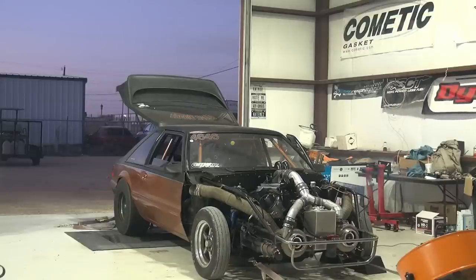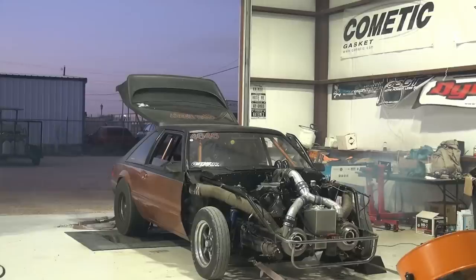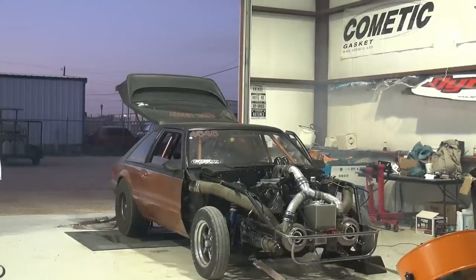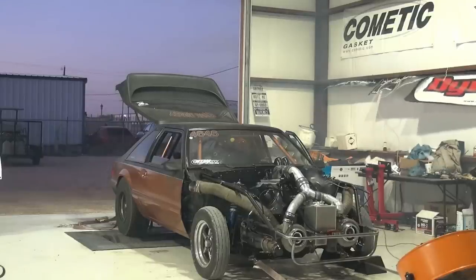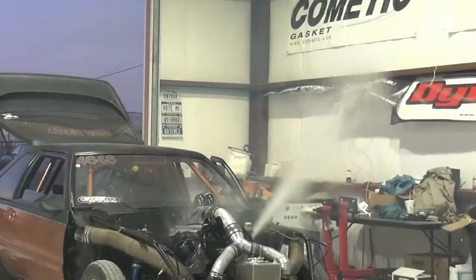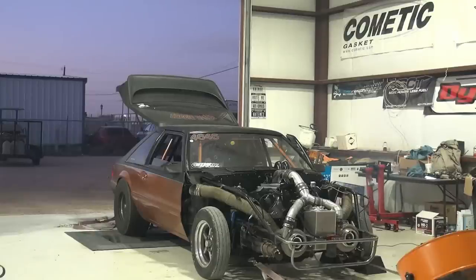Esta vez se trata de un Mustang Fox Body que ha sido llevado por la ruta del bi-turbo. Pero su motor V8 decide que es hora de rendirse, en lugar de mostrar el nivel que ha alcanzado con la ayuda de los dos groseros turbos. Algo que para mí es un pistón se ve volar en el video, pero es medio imposible... o quizás no, no lo sé.